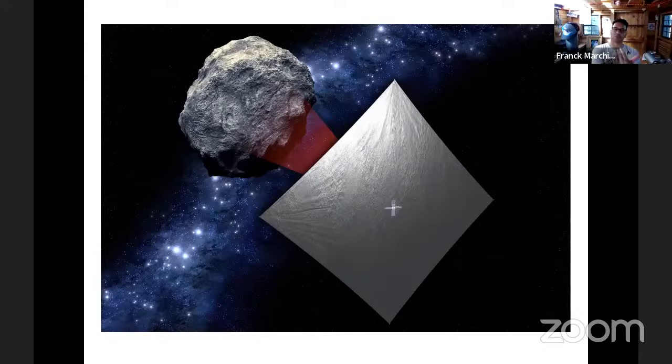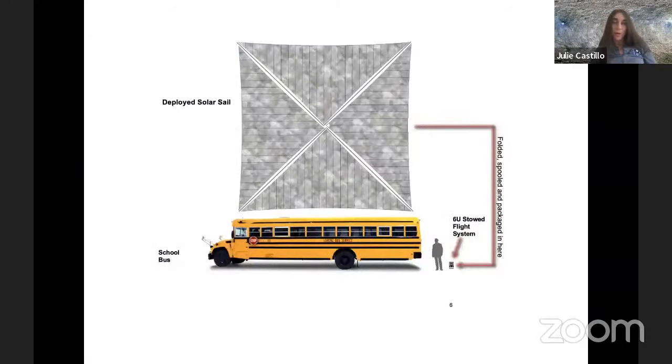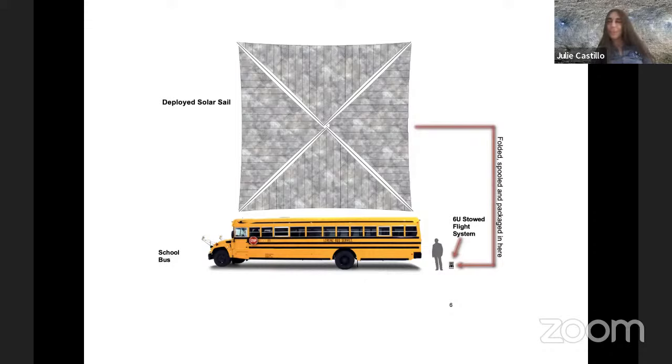After escaping the moon's vicinity, we deploy the solar sail. When stored, NEO Scout is tiny — about shoebox size. But when unfolded, it's about the size of a school bus, roughly 10 by 10 meters. It's actually the biggest spacecraft sent to deep space when deployed. It's a very interesting piece of technology, and yes, it is encapsulated in the 6U and then deployed.